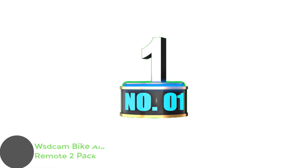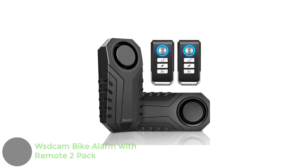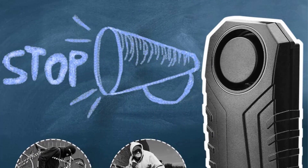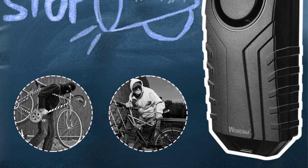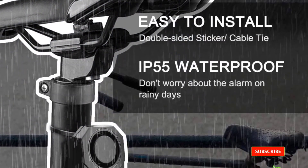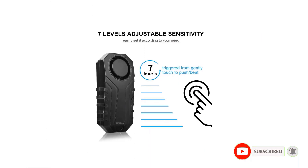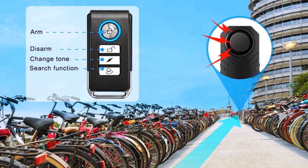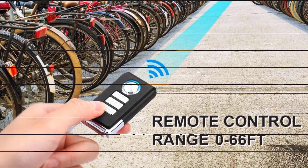Number 1: WSDCAM Bike Alarm with Remote 2-Pack. Loud alarm with adjustable volume up to 113 dB — scares off potential thieves effectively. Features 3-level adjustable volume and 7-level adjustable sensitivity from gentle touch to push or beat. IP55 waterproof, suitable for outdoor use. Super easy installation by pasting with double-sided sticker or tying with strap. Package includes 2-pack of bike alarm set.